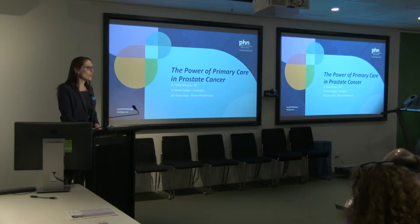I will be joined a little bit later on by Dr Homi Zargar, who is a urologist here at the APCR, and also Dave Gray, who is a nurse practitioner.